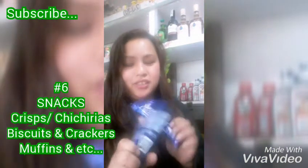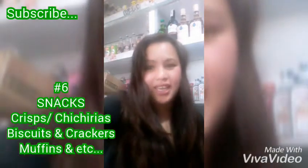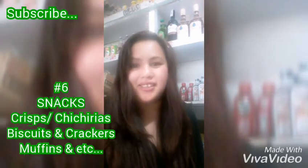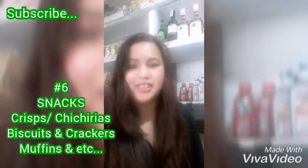Biscuits like the Marie biscuits — lots of people love these — and crackers as well. For example, Sky Flakes. Mind you, Sky Flakes is not my sponsor, so I'm just using it as an example.